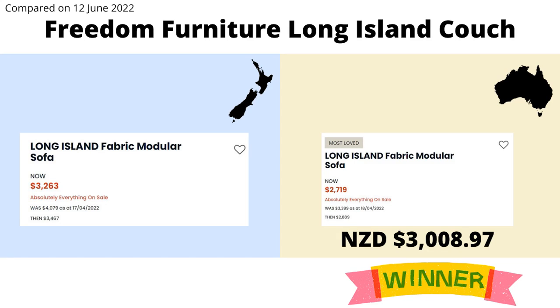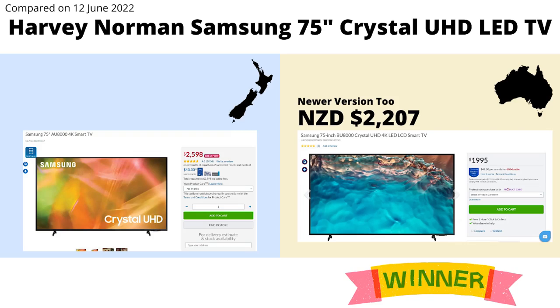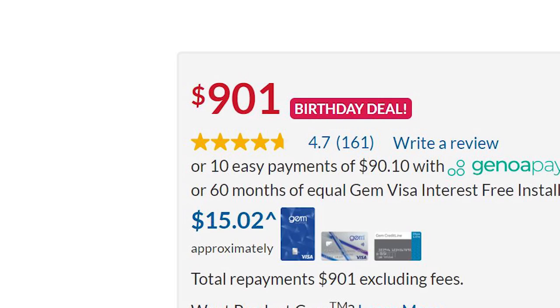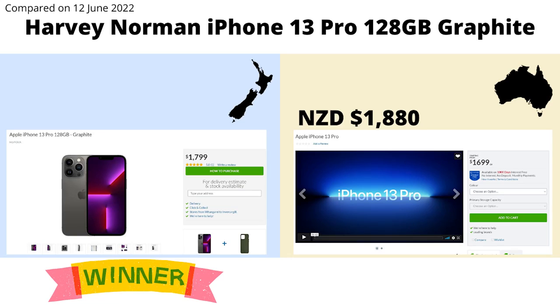So the final area for us to compare is large household goods such as electronics and furniture. Luckily both Harvey Norman and Freedom Furniture operate in both countries with similar stock, so we can compare these. If we look at one of Freedom's larger couches, Australia comes in at $200 cheaper. The same can be said for televisions, with a 75 inch Samsung TV cheaper by $300 over the ditch. And if we look at a Fisher and Paykel dryer, it is around $250 cheaper in Australia — so much for being a Kiwi brand, and here we're getting told it's a birthday deal. New Zealand has the cheaper iPhones however, with the 13 Pro coming in $80 lower. So Australia looks to generally have the cheapest large household goods.